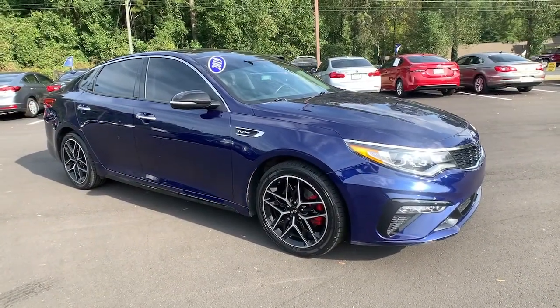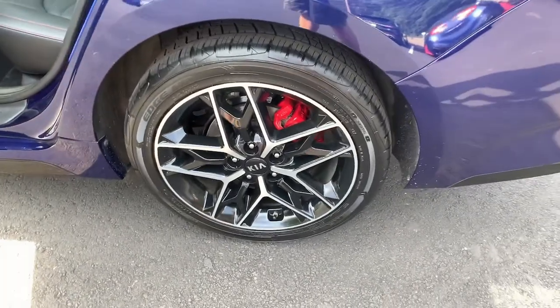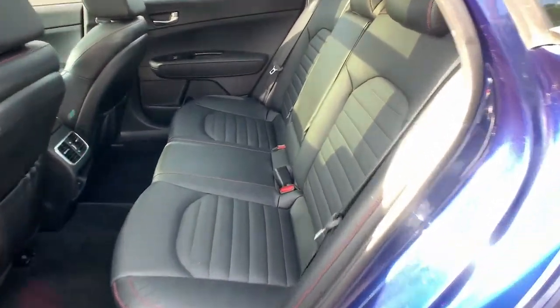These are just some of the great options this vehicle comes with: navigation system, power driver seat, electronic stability control, seat memory, trip computer, power windows, bucket seats, four-wheel disc brakes, power steering, and brake assist.